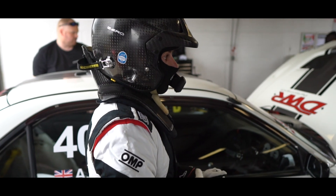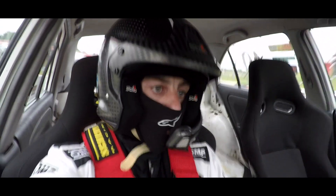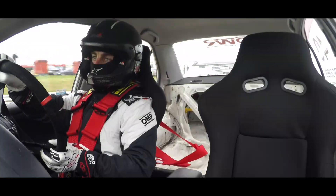I just wanted to quickly explain how the format of Time Attack works. The event is split into various classes based on car spec and modifications. They group a number of different classes together who are out on track at the same time, so you get quite a lot of difference between car speeds and performance. But ultimately you're there competing against the other cars in your class — it's all about the timesheet. The aim of the game is to set the fastest possible lap within your respective class.